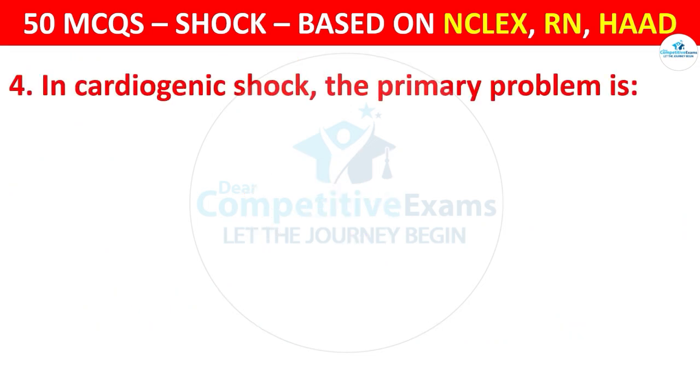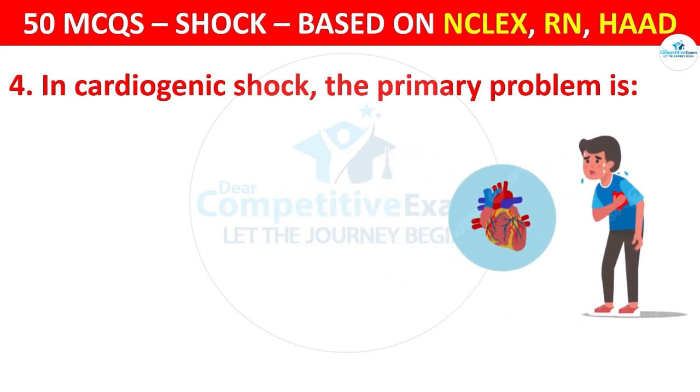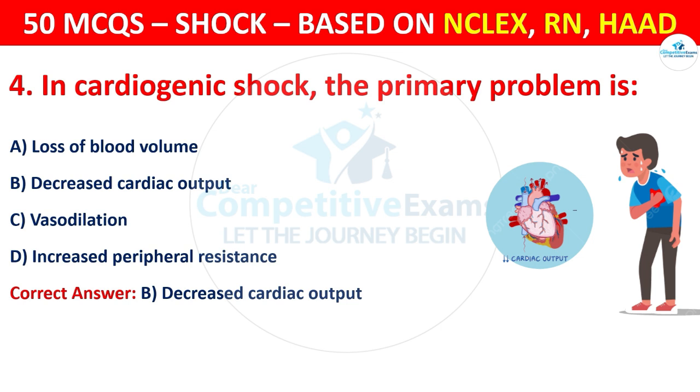Question 4: In cardiogenic shock, the primary problem is — options are: Loss of blood volume, Decreased cardiac output, Vasodilation, or Increased peripheral resistance. The correct answer is B, that is decreased cardiac output.